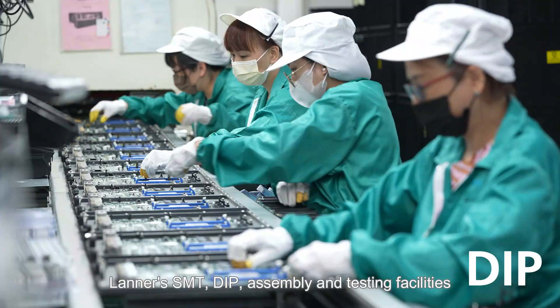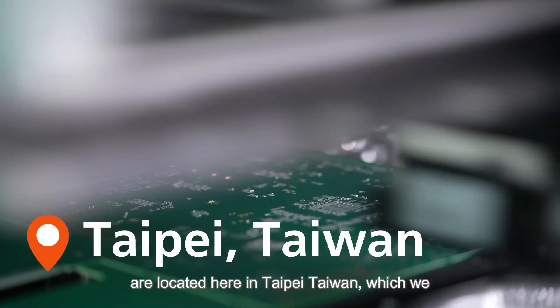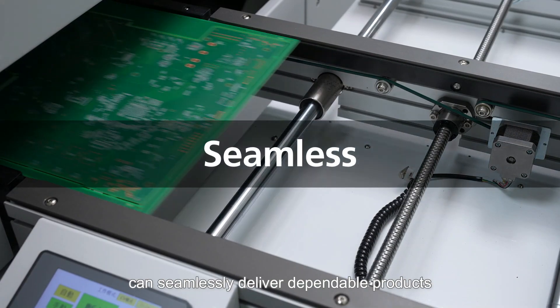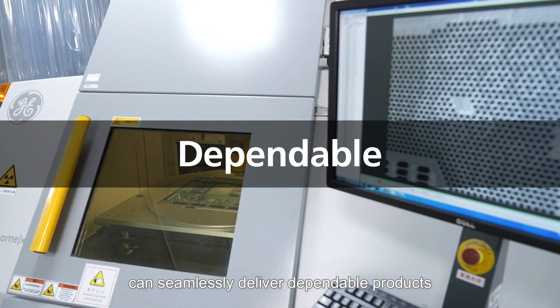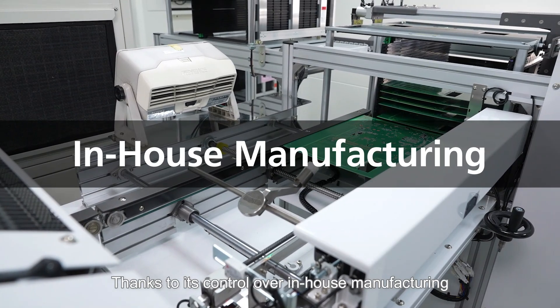Laner's SMT, deep assembly, and testing facilities are located here in Taipei, Taiwan, where we can seamlessly deliver dependable products that meet our clients' needs thanks to its control over in-house manufacturing.